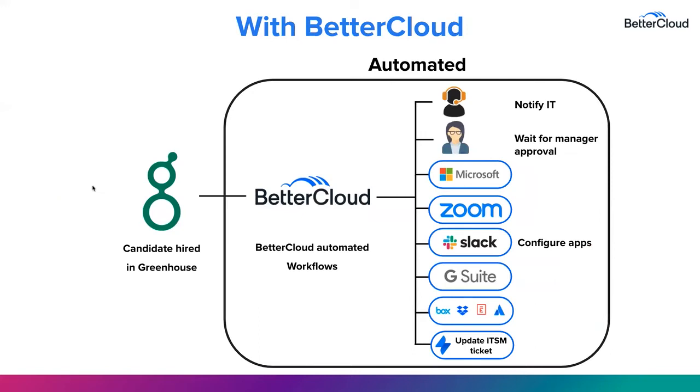With BetterCloud, as soon as a candidate is marked hired here in Greenhouse, automation takes over entirely. Our automated workflow will notify IT via email that an impending onboarding is on the horizon and simultaneously will send the manager approval. Once the manager approves, a ticket will be opened and provisioning will be rolled out across a number of applications automatically, files and folders, and even update a ticket proactively from opened to closed.